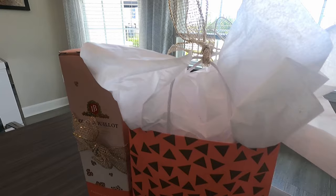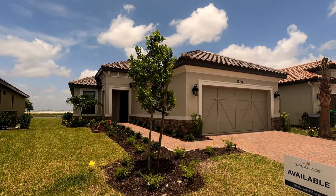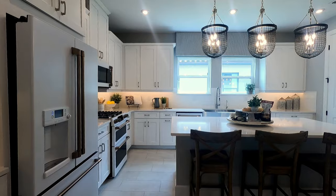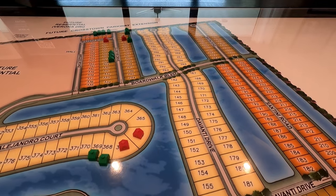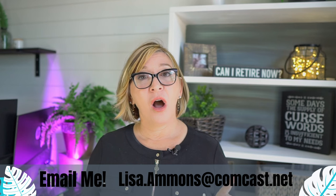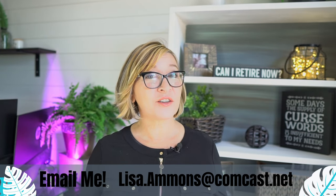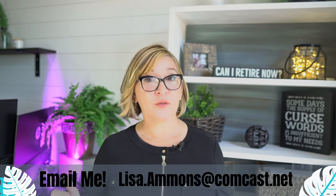After my buyers did their final walkthrough, we headed over to the model center to sign final documents. Esplanade is a 55-plus active adult community located in Tradition. They offer both quick move-in homes, which are speculative homes, as well as custom build homes. This community will have a total of 600 homes when completed. They just opened phase two and are selling lots, so if you're looking to do a custom build, this is a prime opportunity.